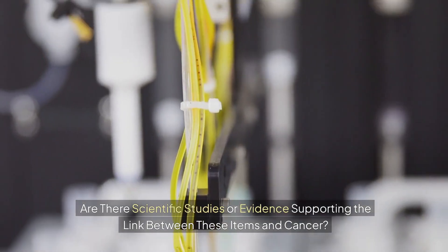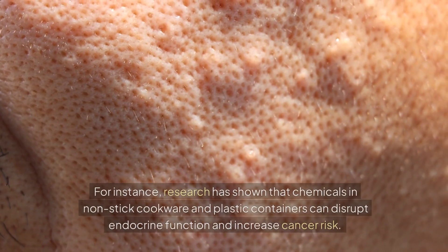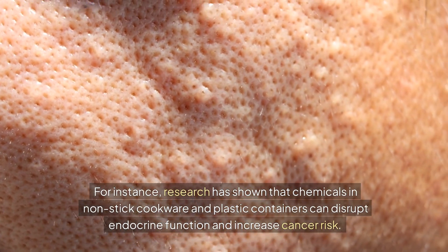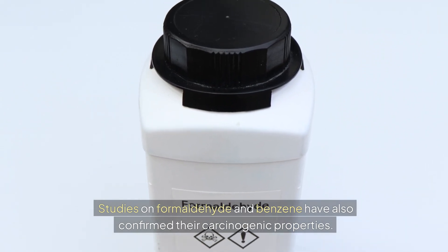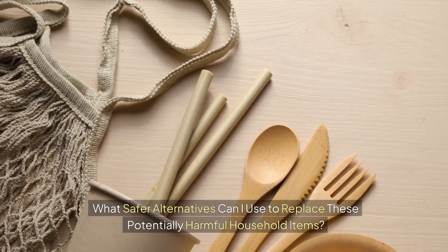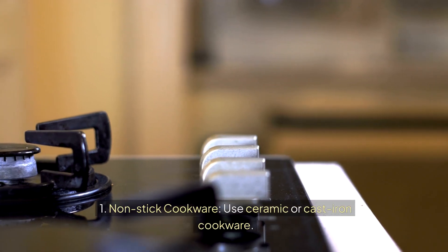Are there scientific studies or evidence supporting the link between these items and cancer? Yes — numerous studies have linked these household items to cancer. Research has shown that chemicals in non-stick cookware and plastic containers can disrupt endocrine function and increase cancer risk. Studies on formaldehyde and benzene have also confirmed their carcinogenic properties.